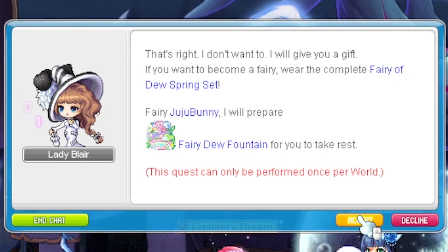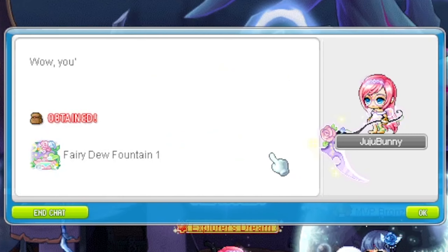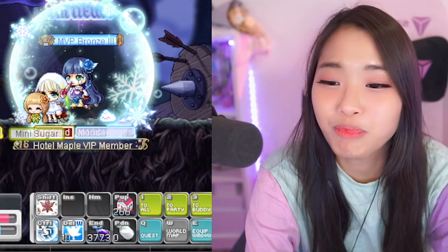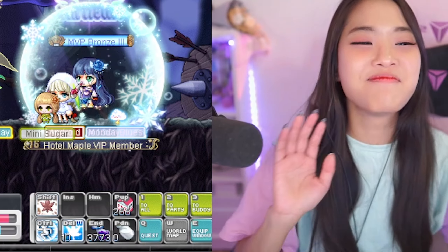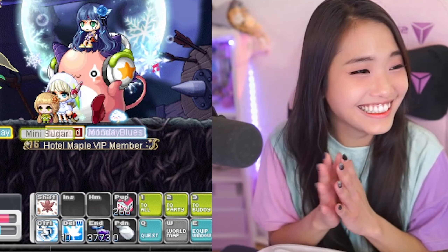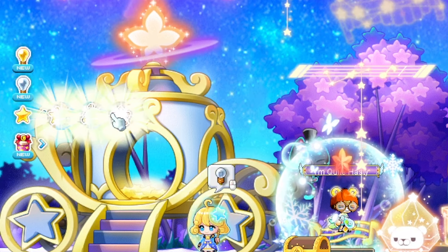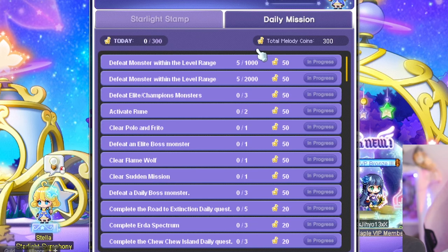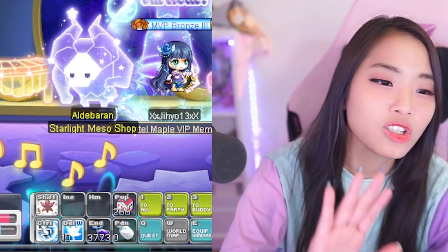Wait — I got a chair for completing the full set! That's amazing. I look like a full Cash person right now. Which daily quests do I need to do — is it the Stella one? Let's go do them now. I'm very busy, don't disturb me — I need to play!